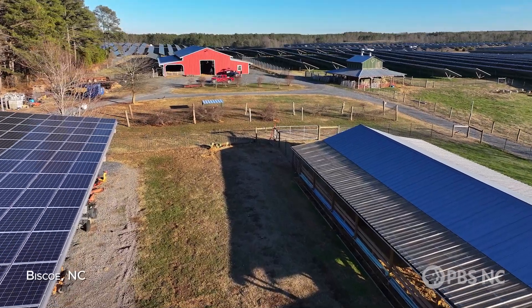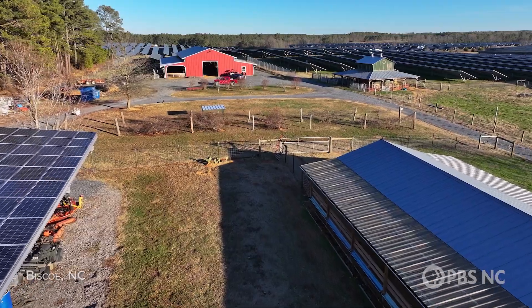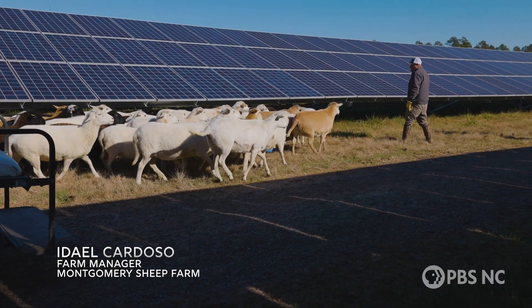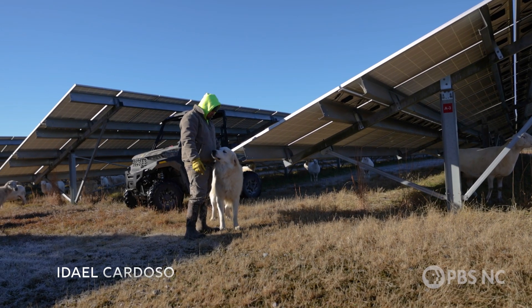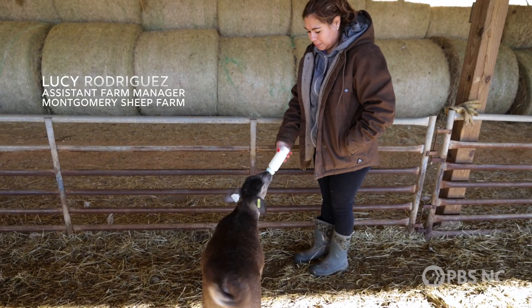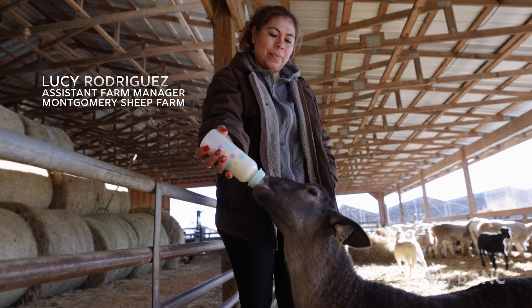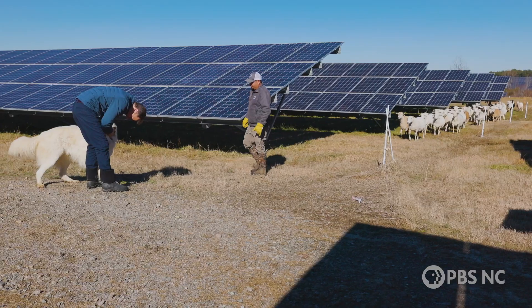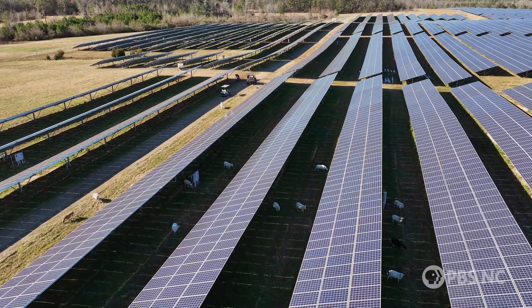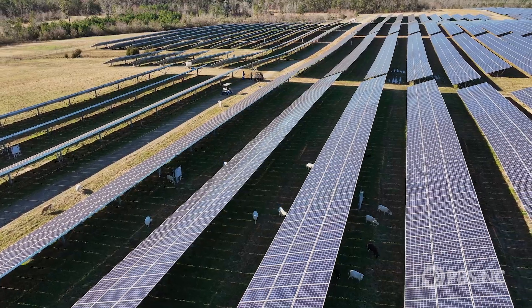This is called the Montgomery Sheep Farm. Niedale has always, with his family, raised sheep and loved animals, and he was extremely eager to have the opportunity to be the farm manager on this farm. His wife Lucy and his children work on the farm. We use this as kind of a research station — we had to prove that it really made sense to raise sheep on solar farms, and we've been doing that now for several years.